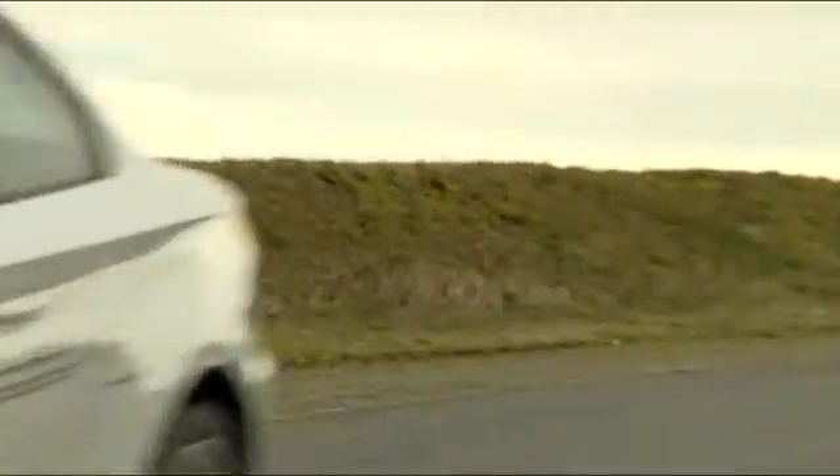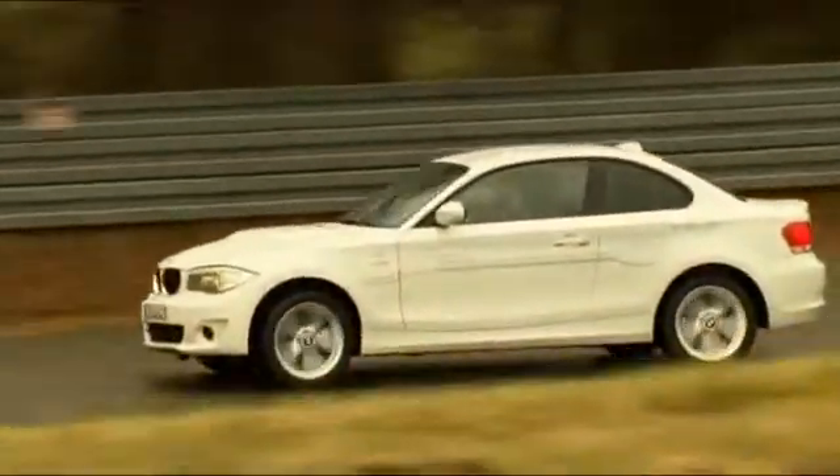Testing of the Active E will start this year in Europe, the USA, and China. It will be presented at the 2011 Geneva Motor Show.